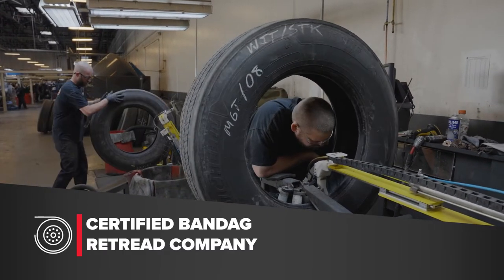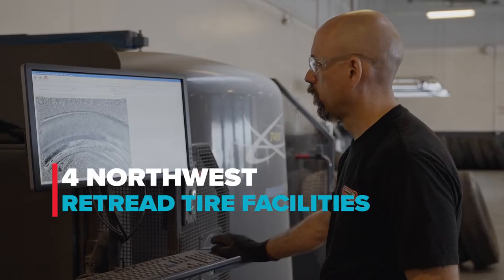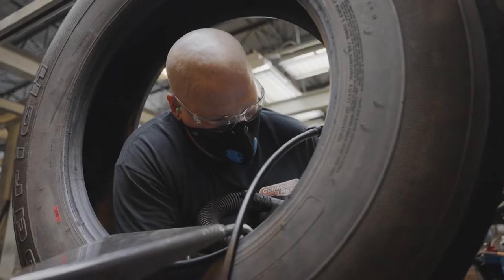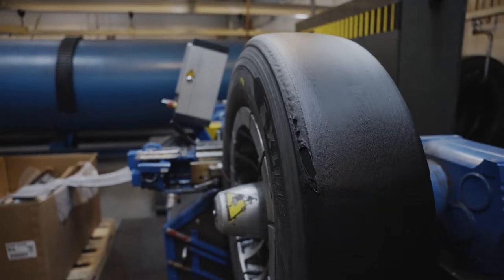Commercial Tire is a certified Bandag retread company. Our four Northwest retread facilities take in worn tires from your fleet, repair and resurface them, then attach an all-new layer of tread to the casing. Retreading is a cost-effective, environmentally friendly way to maximize your fleet's tire performance.